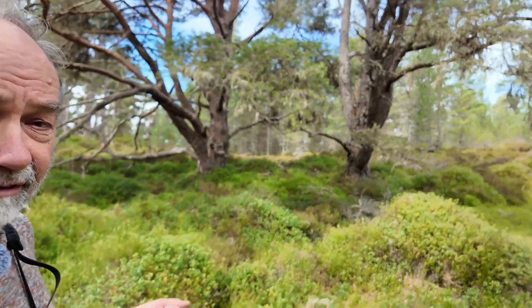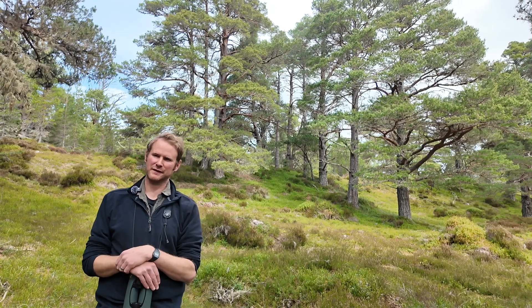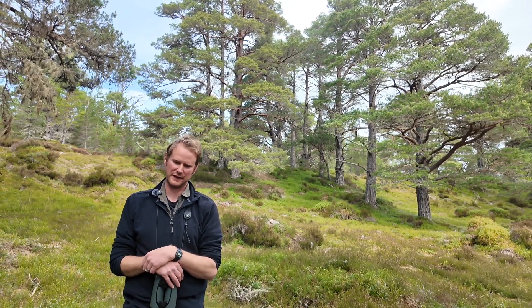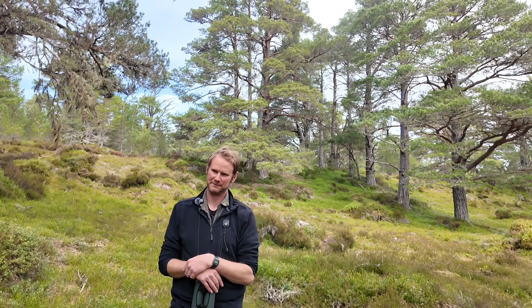To discuss this question I'm here with Richard Mason. So what's your role here Richard? I'm Abernethy Conservation Manager. I've been here for five or six years and I manage the warden team, and together we deliver the conservation projects, management and monitoring projects here on the reserve.